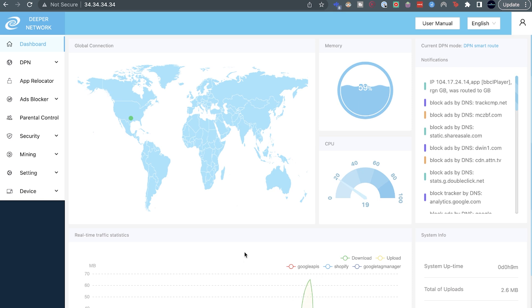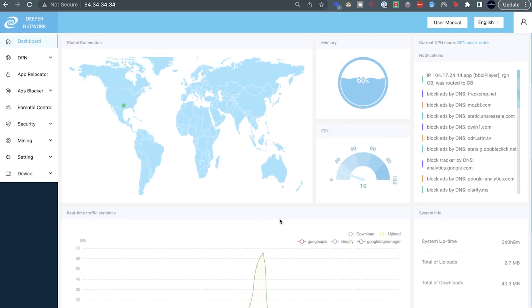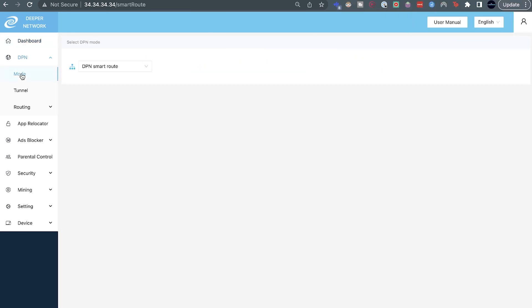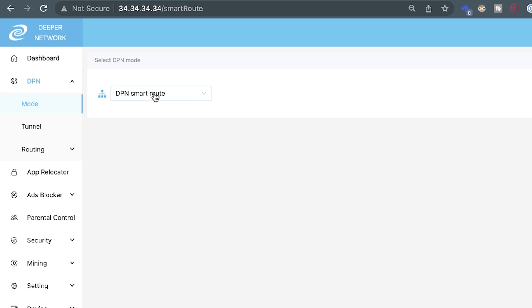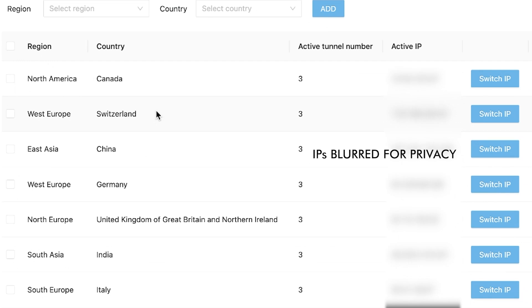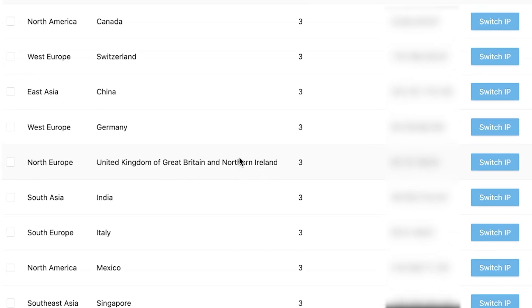Here's the admin panel where you're able to set up how you want to use this device. From the dashboard, you have high-level information including connections, memory, CPU usage, and various other things. You can also see various nodes within various geographical locations that you can connect to. Within the DPN functionality — which is basically the bread and butter of this device — you can select between the smart route, full route, or completely disable this functionality. If you desire to not have your device shared, you'll probably be doing that, though that completely defeats the point of the DPN.